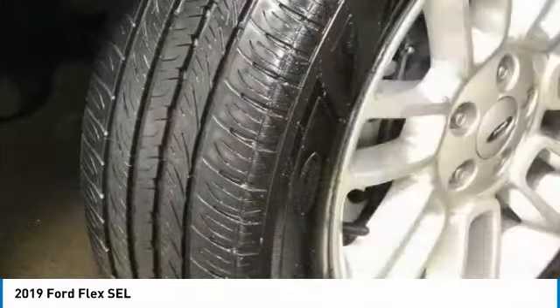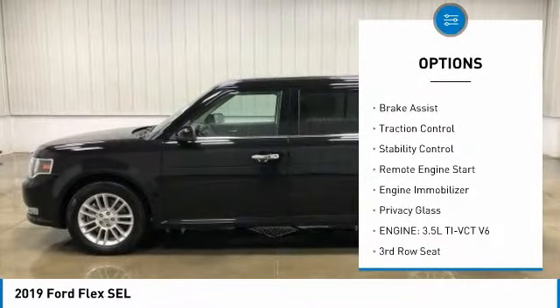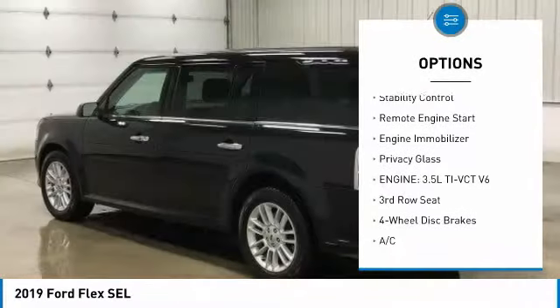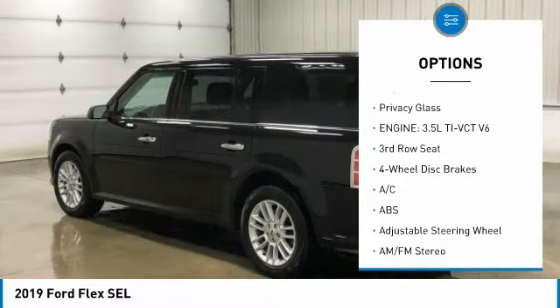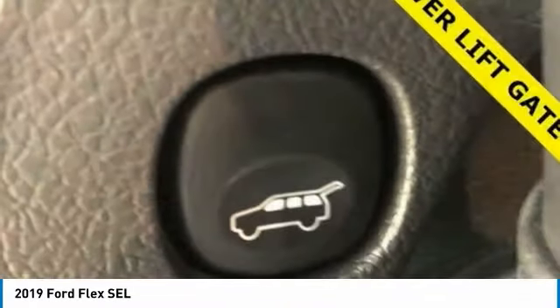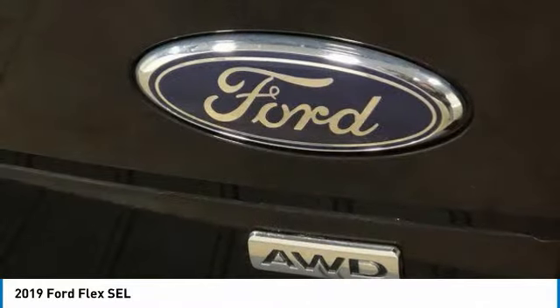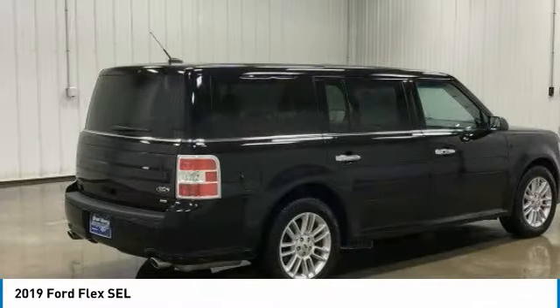Here are some of this vehicle's great options: tire pressure monitor, heated mirrors, all-wheel drive, aluminum wheels, brake assist, traction control, stability control, remote engine start, engine immobilizer, and privacy glass. Searching for a dependable vehicle that looks great too? You've found it.